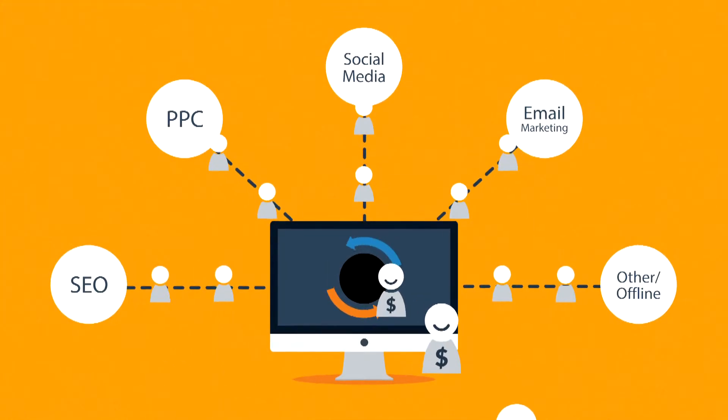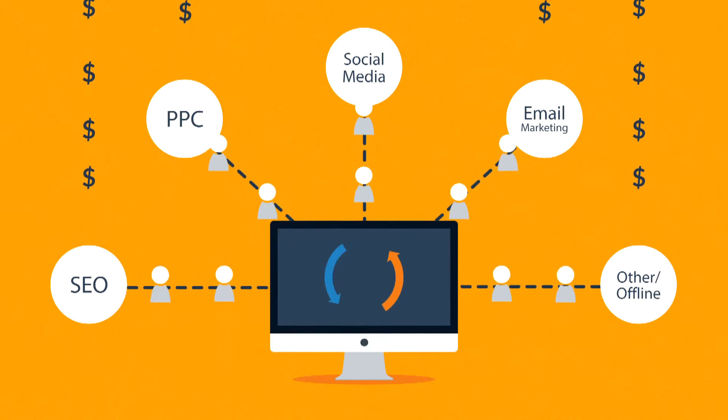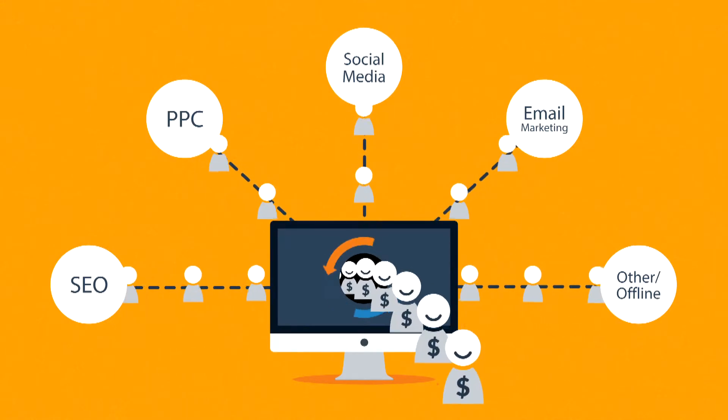A bad website will basically cause you to waste money on other marketing methods, because you don't need more visitors if you can't turn them into customers. So the better your website is, the more visitors are converted into your customers.